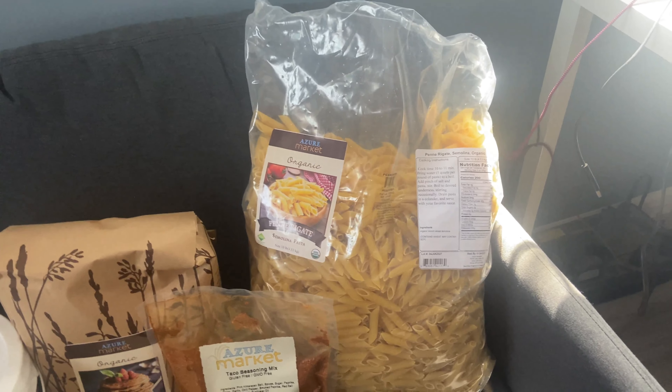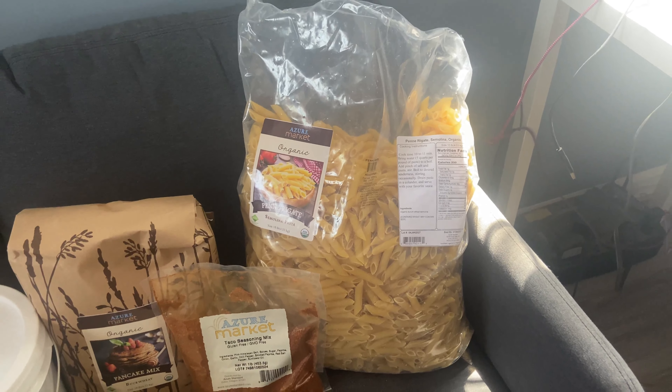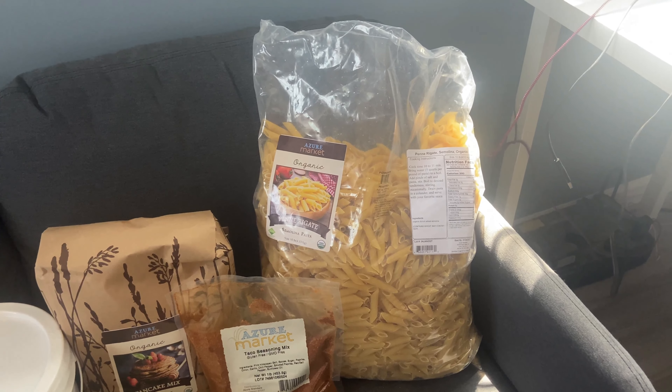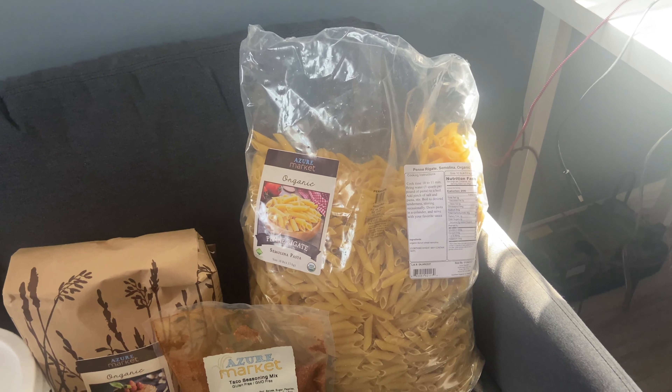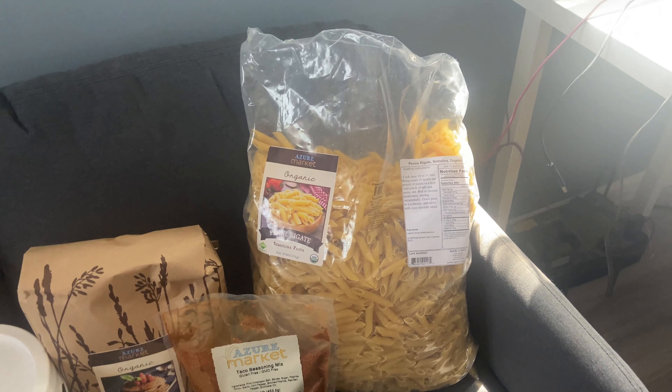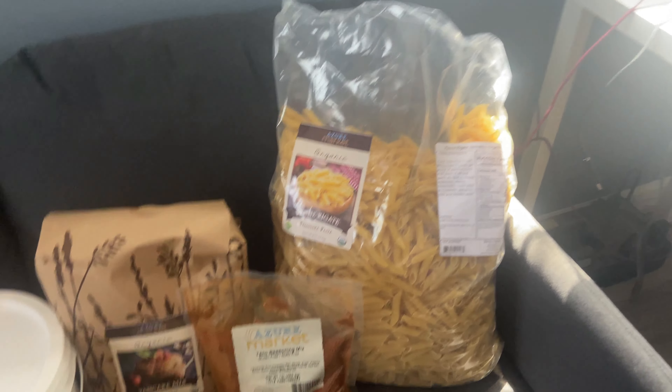We also got a 10-pound bag of penne pasta for $17.03, or $1.70 a pound. It's on sale for July so I grabbed it — you can never have too much pasta in the pantry.